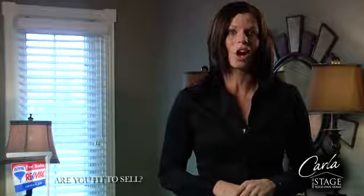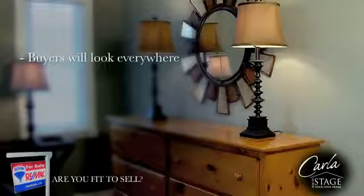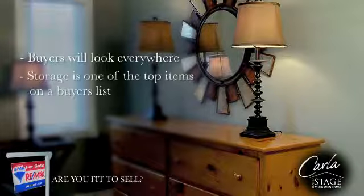When a buyer gets close to making an offer, they will begin to focus on all the areas of your home more closely. This means they will look everywhere. And because storage is one of the top items on a buyer's list, it is necessary to show them that your home has the space they want and need.